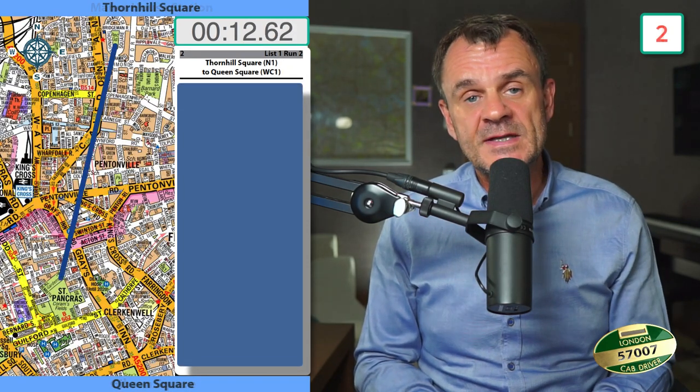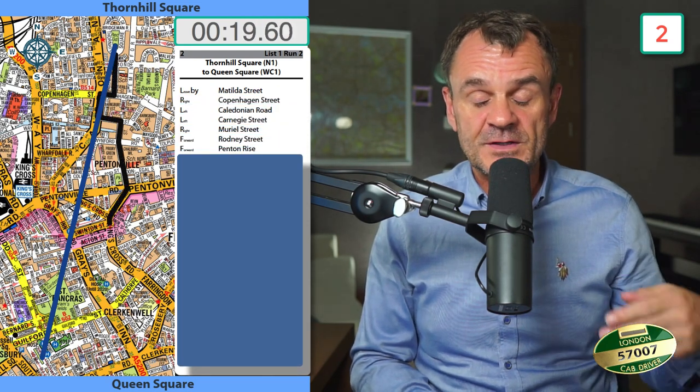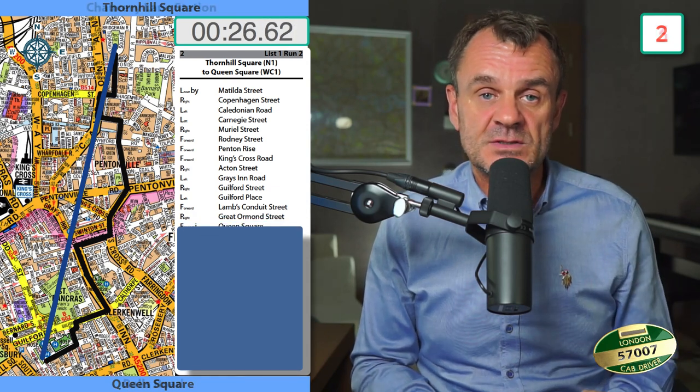Thornhill Square to Queen's Square: leave my Matilda Street, right Copenhagen Street, left Caledonian Road, left Carnegie Street, right Muriel Street, forward Rodney Street, forward Penton Rise, forward Kings Cross Road, right Acton Street, left Grazing Road, right Guildford Street, left into Guildford Place, forward Lamb Conduit Street, right Great Ormond Street, forward into Queen's Square.